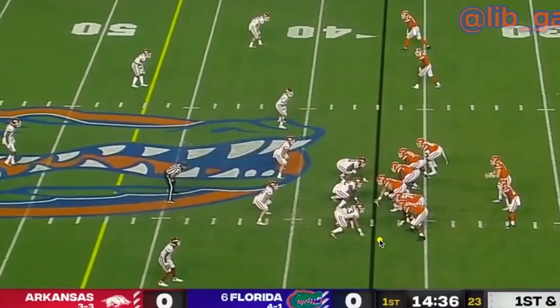Hey guys, this is David Wunderlich for GatorCountry.com and boy was it fun to go through Florida's big win over Arkansas. Anytime the film looks like that I just wish I could diagram the entire game, but instead of going over all the big highlight plays, I'm going to go through some smaller details: why did Florida run so much, how did they attack the zone defense, how did they set up things early for later, plus a new formation and a couple of delayed blitzes from the defense. So let's dive in.